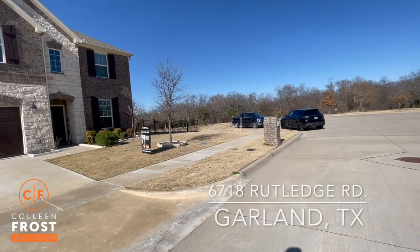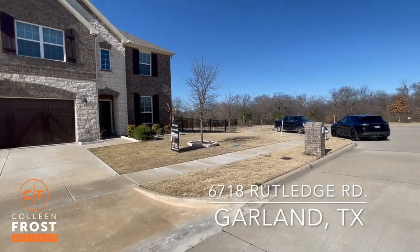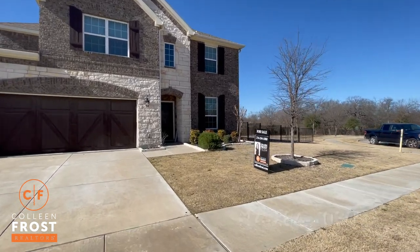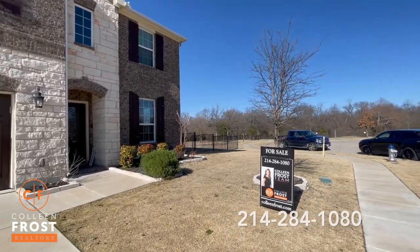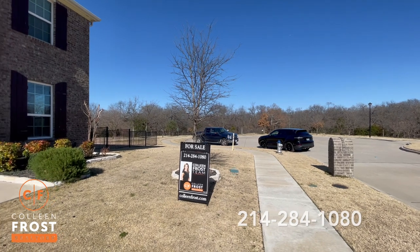Hi everyone, it's Colleen Frost. Welcome home to our new listing here at 6718 Rutledge, located in Garland, Texas, Richardson Independent School District. This is the most amazing, spectacular lot. Completely private. I absolutely love the surrounding trees.